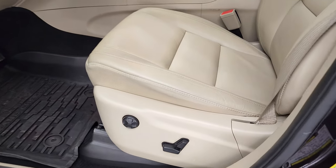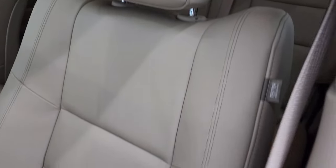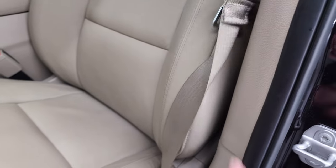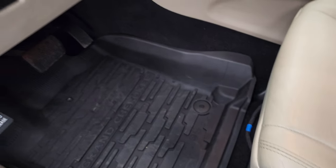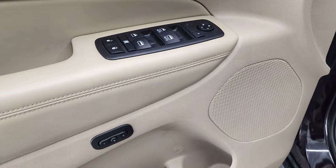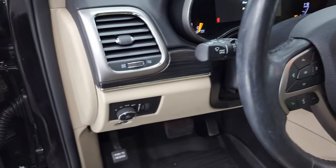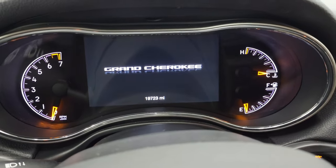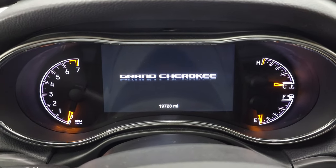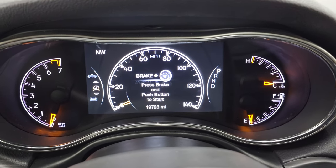Inside, the Limited package gives you the tan leather interior. There are no rips or tears on the seats — they are in very nice condition. It does come with driver's side lumbar, factory all-weather floor mats, auto headlamps, power windows, power locks, power mirrors and memory driver's seat. Notice the nice wood grain trim that wraps around the door onto the dash. This one has nineteen thousand seven hundred and twenty three miles.